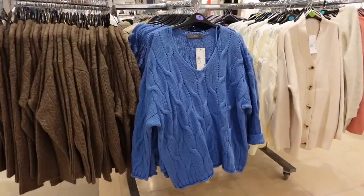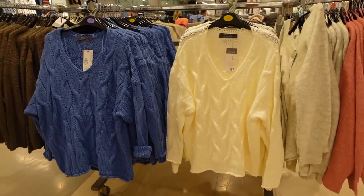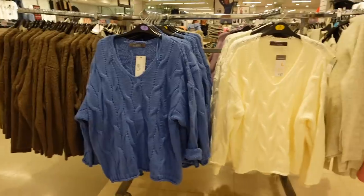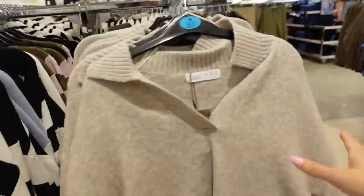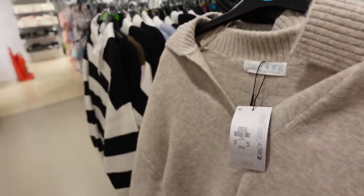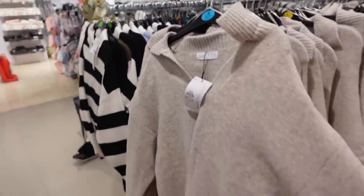Oh my god, they have a white cable knit V-neck jumper — that's so cute. I almost prefer the blue one for some reason, even though I wouldn't wear it. And I quite like this beige one too — it's a knit with wool, like a slightly cropped baggy open-collar jumper. That's actually so cute.